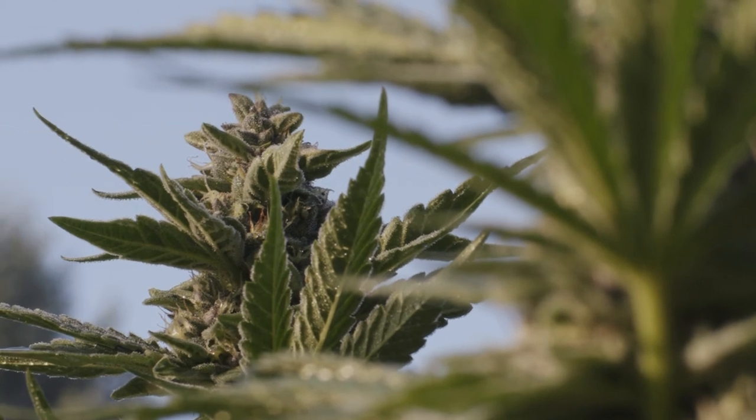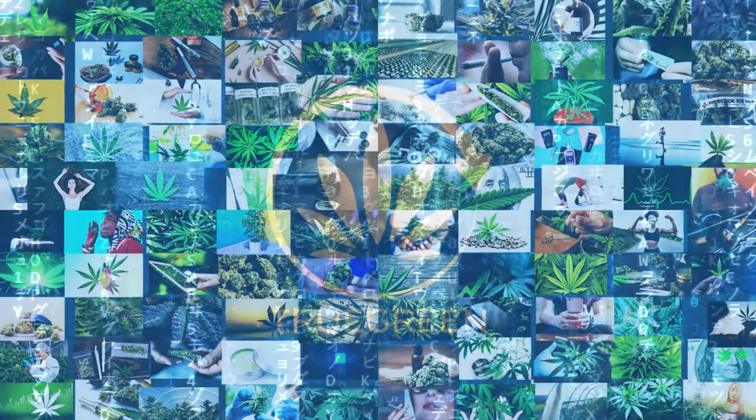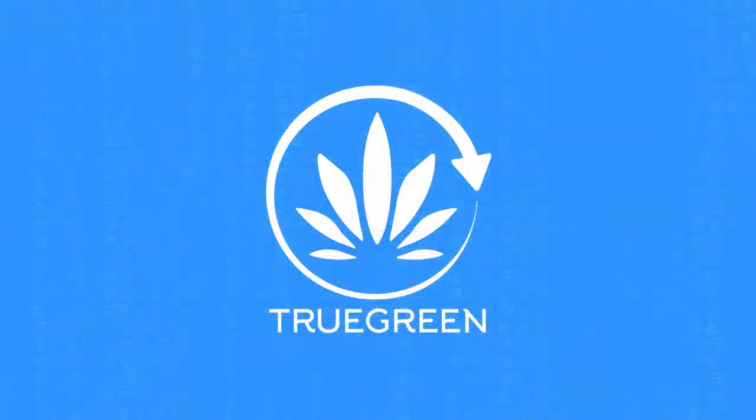Cannabis businesses and users have long been ahead of the curve. Now, there is finally a cannabis technology that has caught up with them. TrueGreen. Your cannabis. Made smarter.